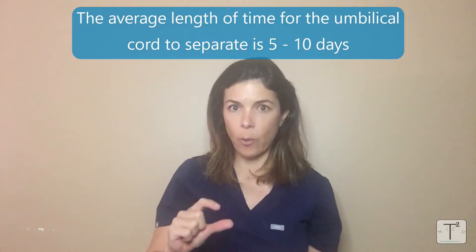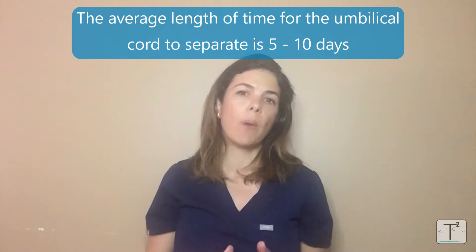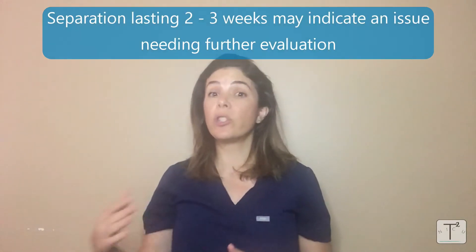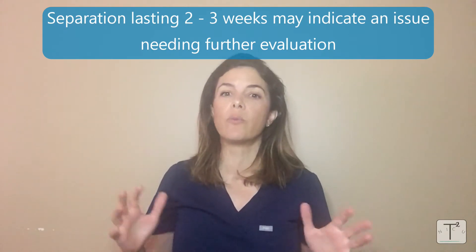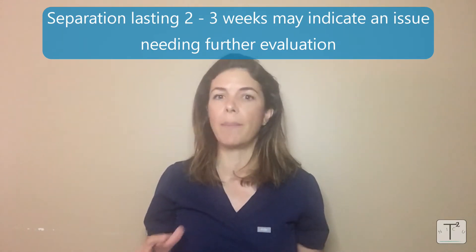Today's NICU Nugget is on delayed separation of the umbilical cord — when that little stump of the belly button takes too long to fall off. The average amount of time it takes for the umbilical cord to separate is somewhere between five to ten days. If it takes more than two weeks, that's delayed. If it takes more than three weeks, that's considered really delayed and something concerning might be going on.